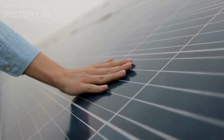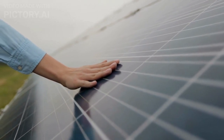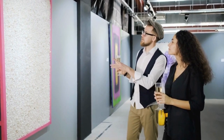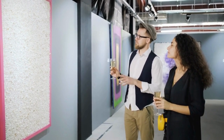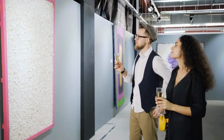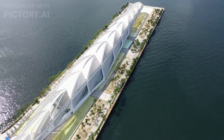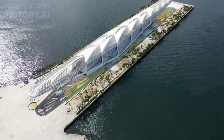It incorporates sustainable features such as solar panels and a system that uses water from the bay for cooling. Inside the museum, visitors can engage with interactive exhibits, immersive installations, and multimedia presentations that explore themes like climate change, biodiversity, technological advancements, and the possibilities for a sustainable future. The Museum of Tomorrow has become a prominent cultural and architectural landmark in Rio de Janeiro, attracting both locals and tourists interested in science, technology, and the environment.